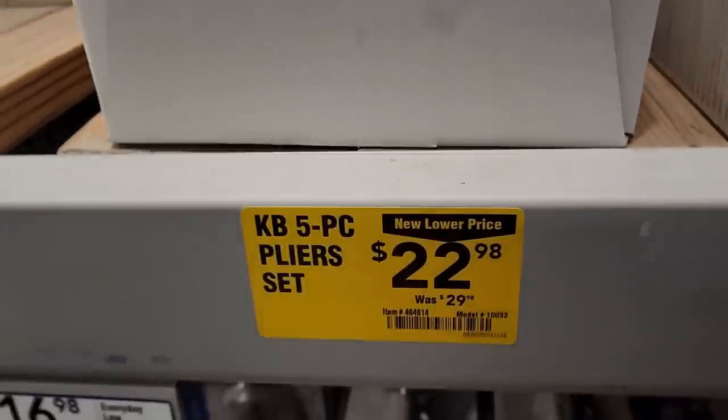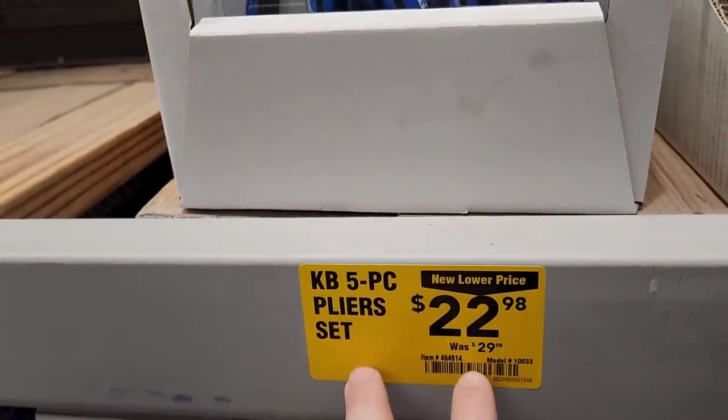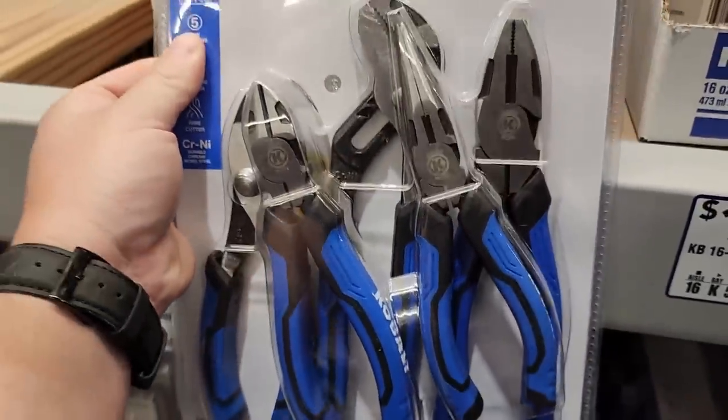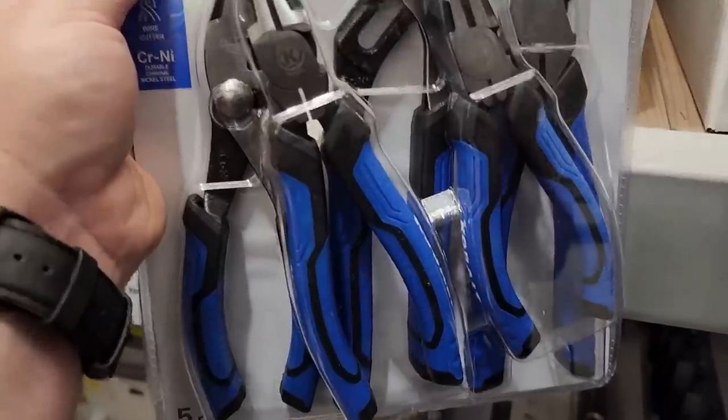Here we have the Cobalt five-piece pliers set, normally $30, down to $23. It's not a bad little set. Of course they have lifetime warranties on all their stuff.